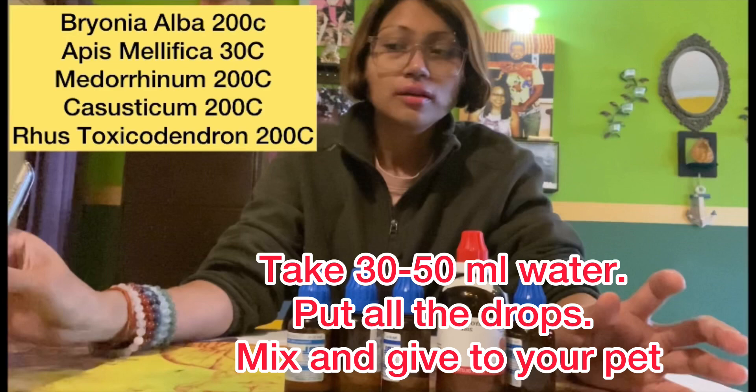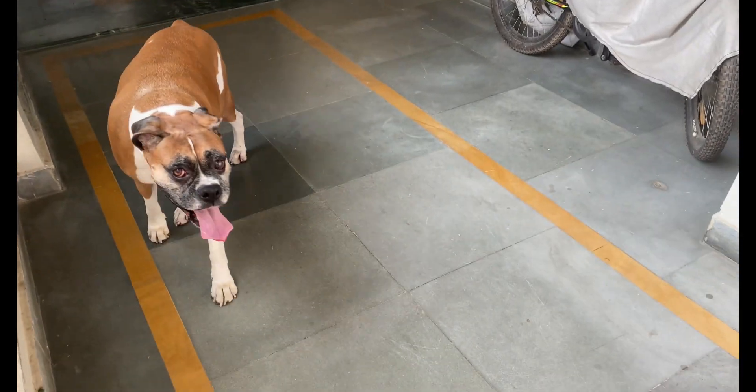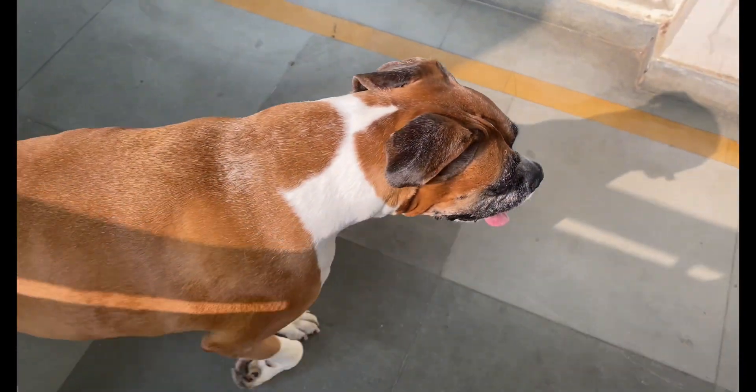These are the 5 medications on the top left corner as you can see. The first medication is Brionia Alba, which you need to give 5 drops at night. The below 4 medications you need to give 2 drops at night depending on the severity. Please consult your homeopath before you give any medications to your pet.